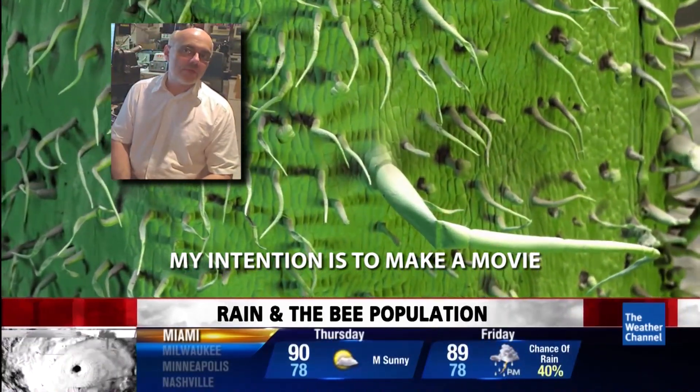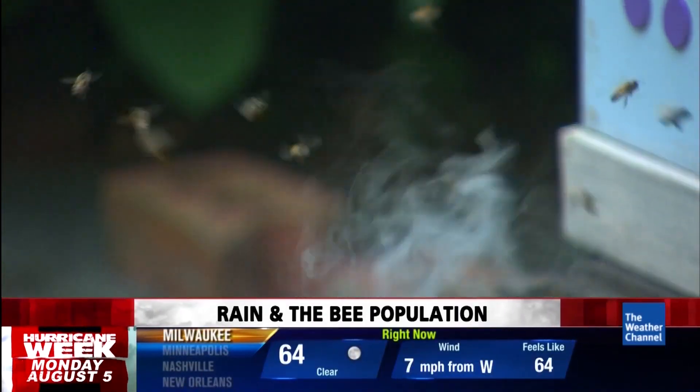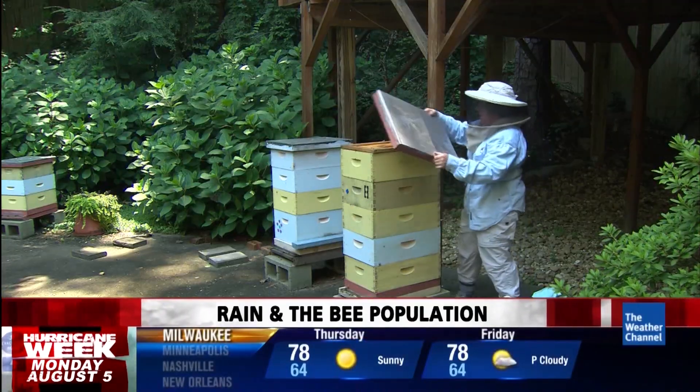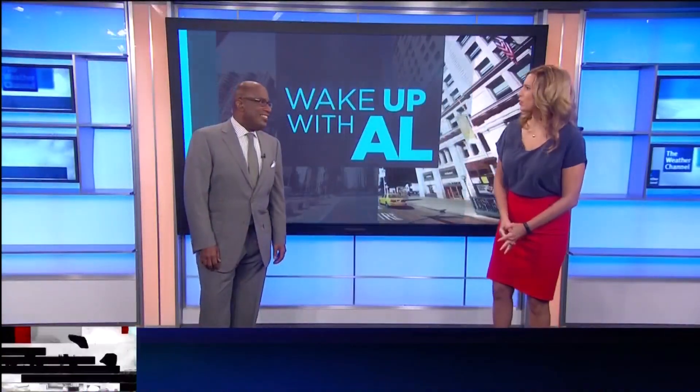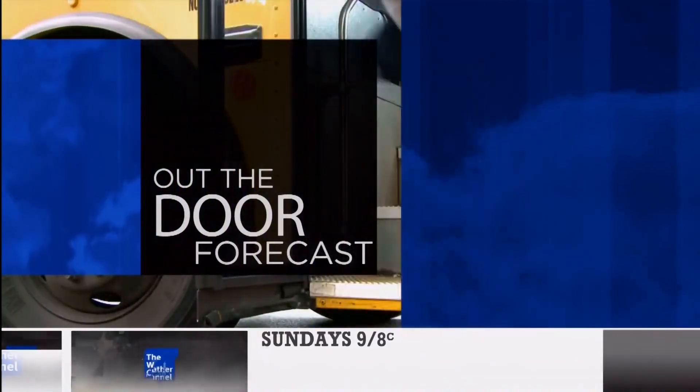It can change the way we understand nature. Stefan's intention is to make a movie to show the beauty of the micro world, even if most of us want to stay far away from a buzzing hive. In Atlanta, Dave Malkoff, The Weather Channel. Now let's find out where there's going to be rain as you head out the door this morning — starting with New York City.